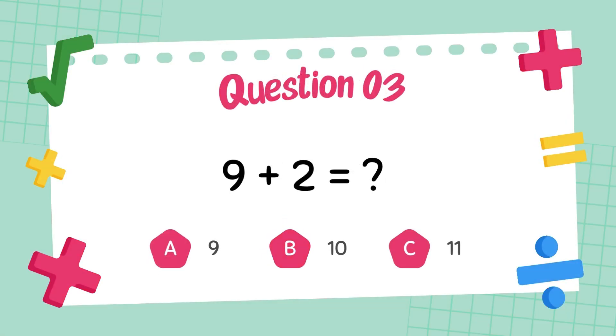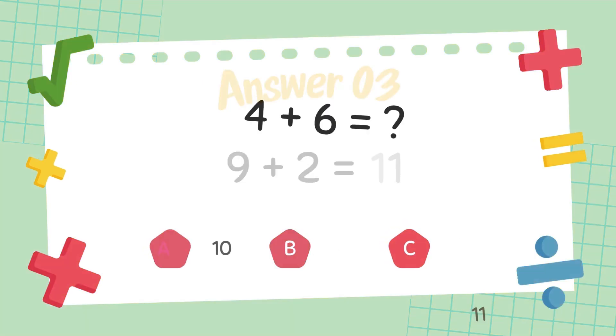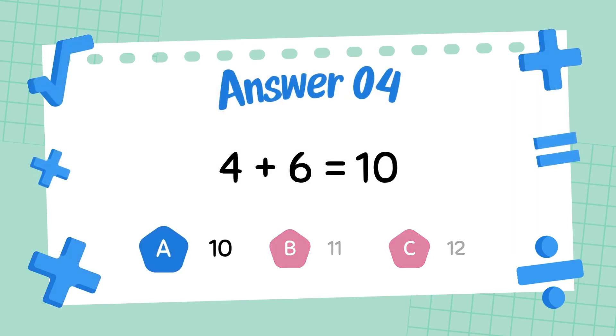What is 9 plus 2? The answer is 11. What is 4 plus 6? The answer is 10.